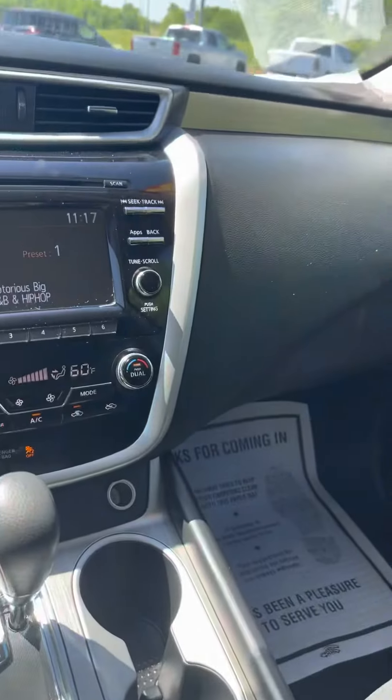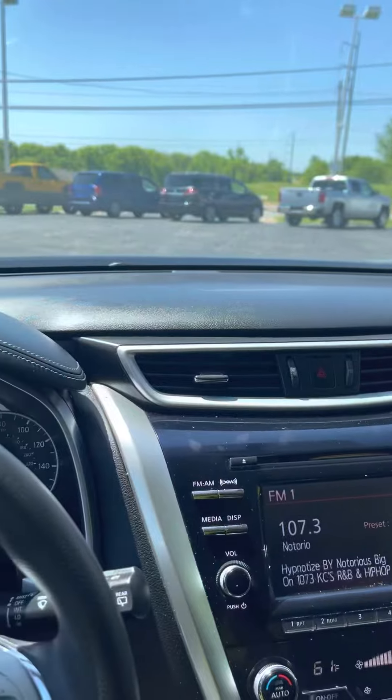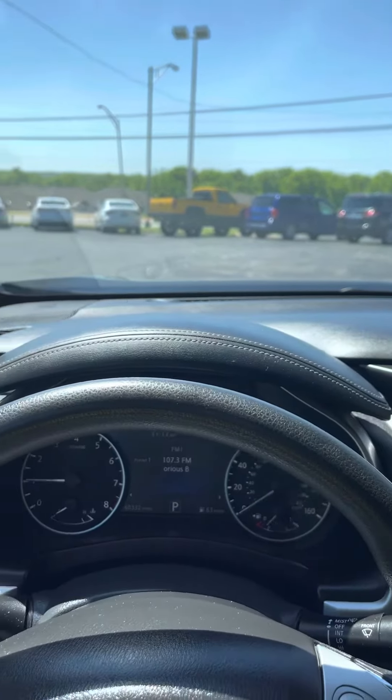Jennifer, if you have any more questions about this 2016 Nissan Murano, my name is Jordan at Premier Pre-Owned in Kansas City, Kansas. I hope to talk to you soon — have a good one.